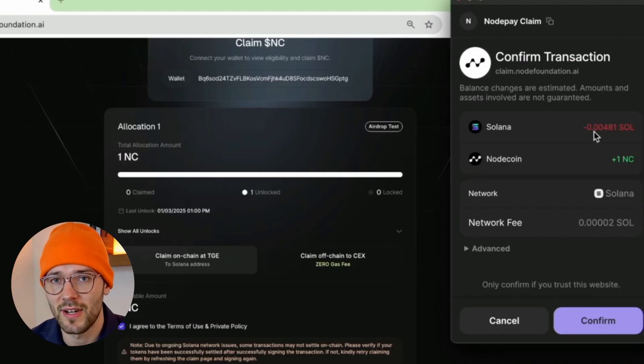You will need to confirm the transaction in order to receive your node coin tokens. I'll click Confirm here and we'll wait for that to load.